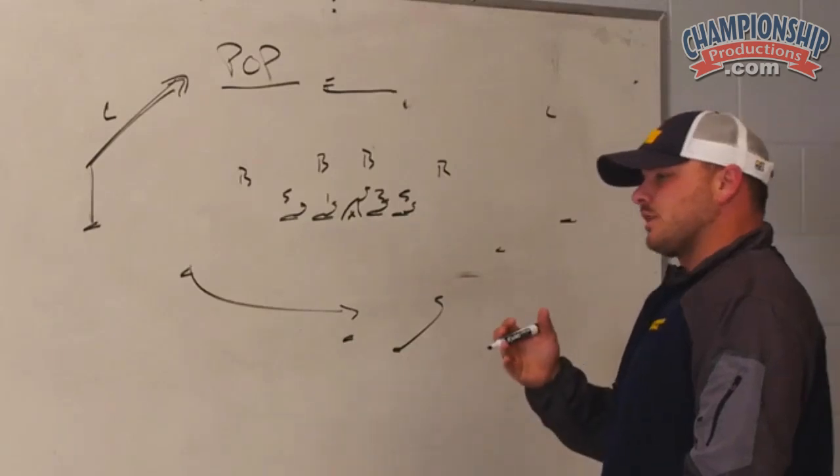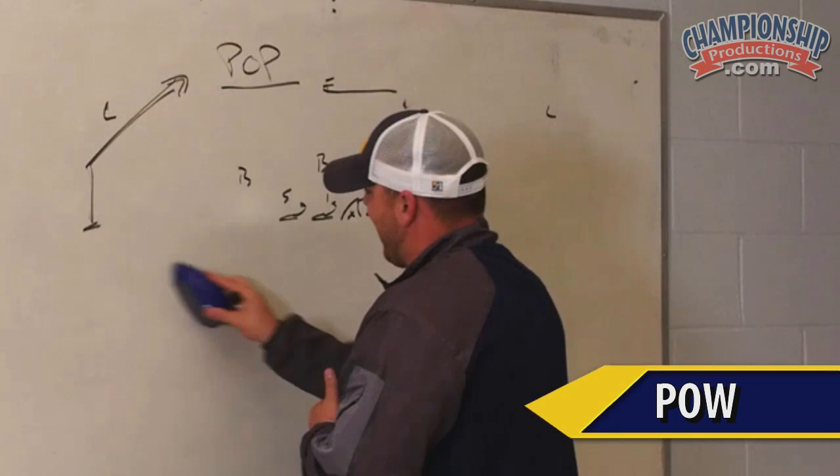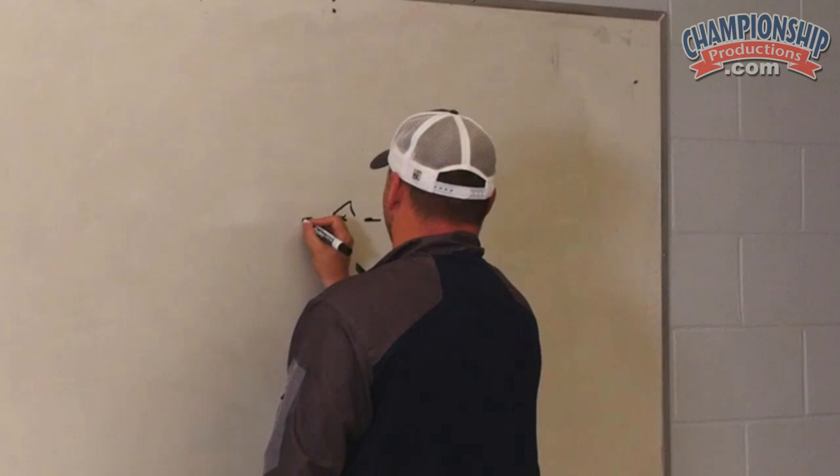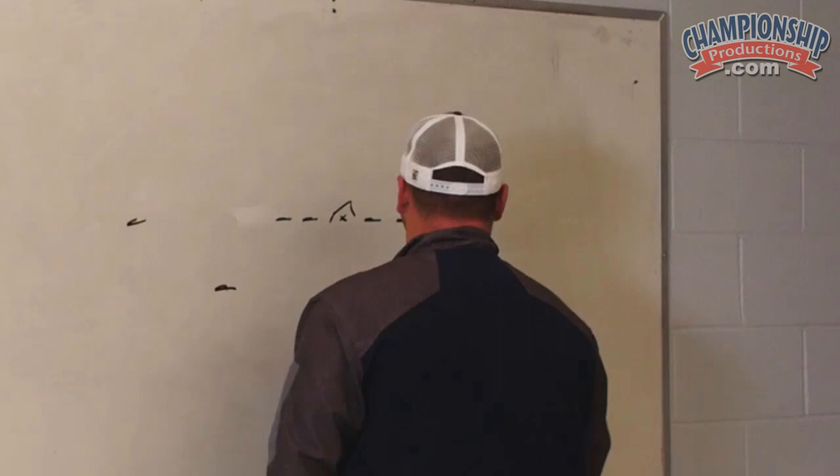Similarly to the pop, we have our pow. We've run the pow a little bit more than the pop, just because it's a little bit more conducive with what we were doing earlier when we first got here to West Harden. But the pow is also a great RPO.